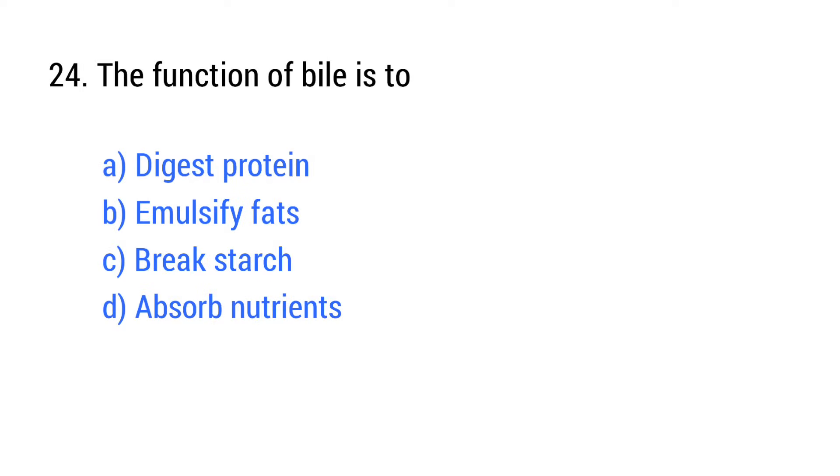Question number 24. The function of bile is to? The right answer is option B: Emulsify fats.